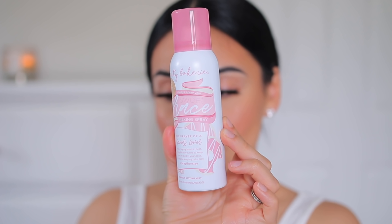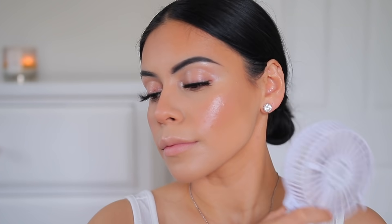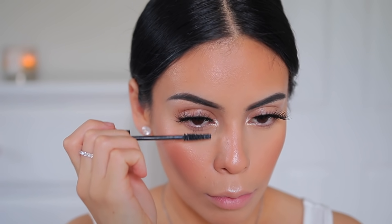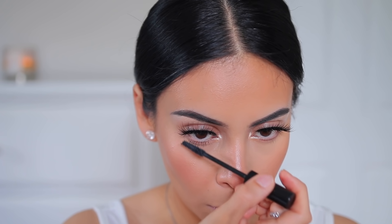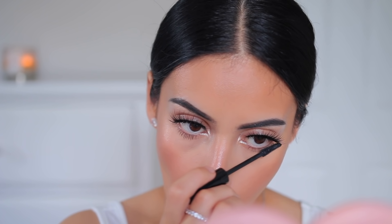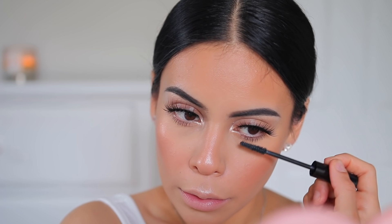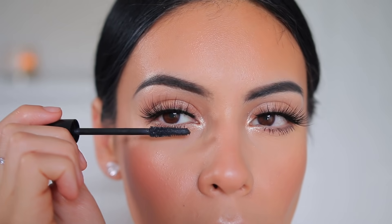To set my makeup I'm using the Beauty Bakery Setting Spray — it smells really good and I love the packaging and the way the spray comes out. I'm using my Amazon handheld fan to dry everything. Then I'm applying that Motives mascara on my lower lashes — they don't look clumpy, they're super long. I always find myself squinting when doing my lower lashes but it makes them look longer. I'll link it below — it might be a new favorite.